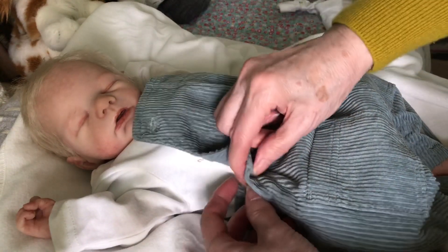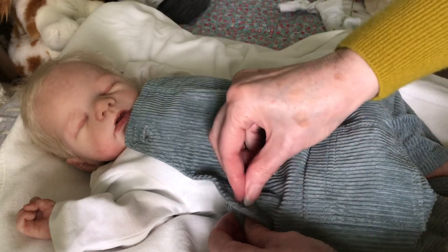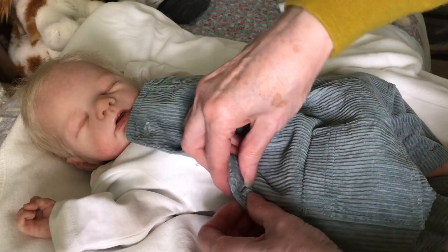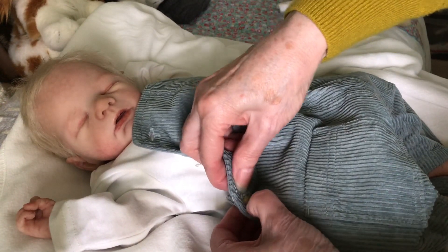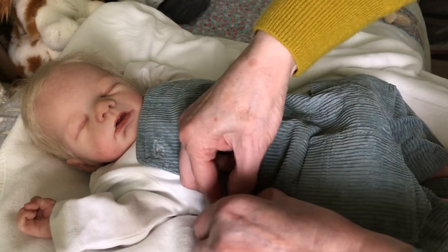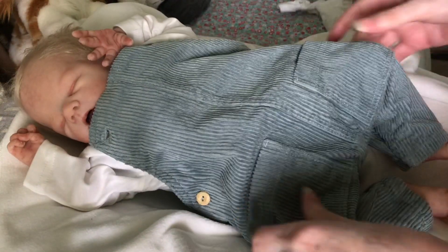You know I got these little dungarees from Newbie — it's a Swedish make, very nice, very soft. I'm having a bit of trouble with this one button. There we go — little button, there we are. I'll just pick him up while I pull them up for him. Come on baby — there he is, there's a good boy, and hopefully the straps aren't going to be way too long for him. Oh, look at him — so adorable!